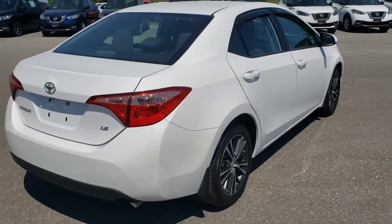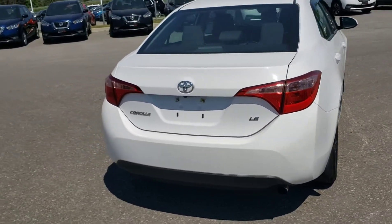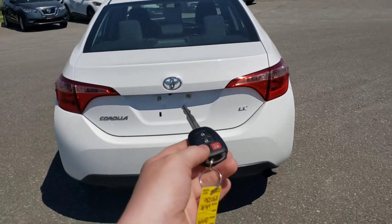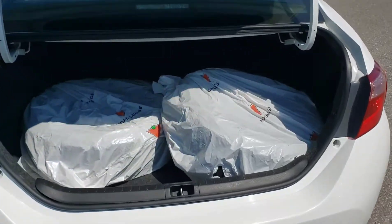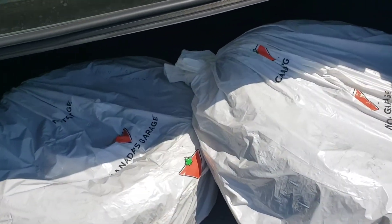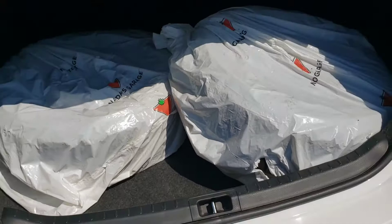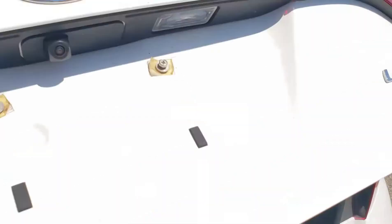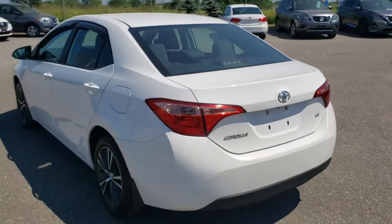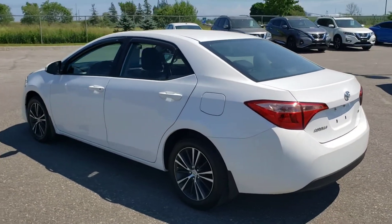I'm just going to make my way to the trunk. You can actually open up the trunk using the keys — just pull it out of my pocket, grab the button, and hold it down. Opens up nice and easy. Comes with a great set of winter tires. Lots of room in there. This vehicle also has the remote keyless entry, as I just showed you.